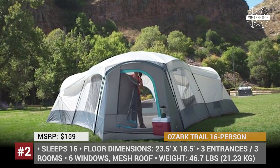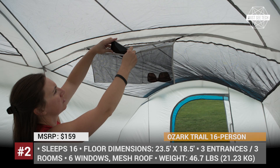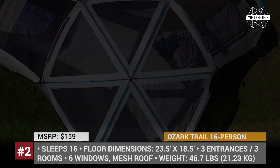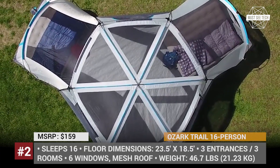It is worth mentioning that while some buyers are more than satisfied with the Ozark tents, others express negative feedback about their weatherworthiness and point out the lack of waterproofing. So keep this fact in mind if you are planning to camp during the rainy season.